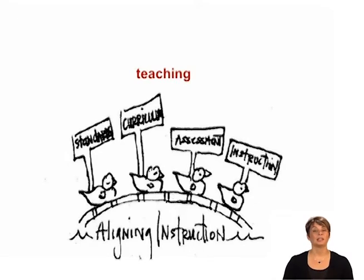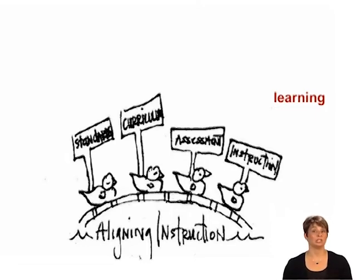Effective Teaching — instruction is strategic and aligned across and within grade levels. Improved Learning — student learning is focused, frequently assessed, and coordinated throughout each grade level and within each subject area.